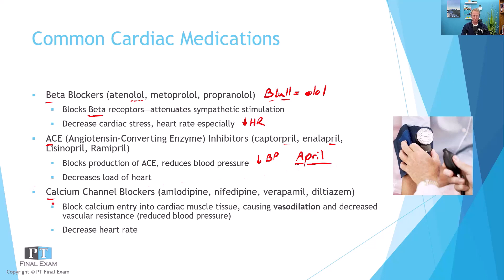Calcium channel blockers block calcium entry into muscle tissue. The biggest thing they do is cause vasodilation of the coronary arteries, which reduces blood pressure. So you get vasodilation and a reduction in heart rate — kind of a double whammy. Decreased heart rate, decreased blood pressure, vasodilation in the coronary arteries.